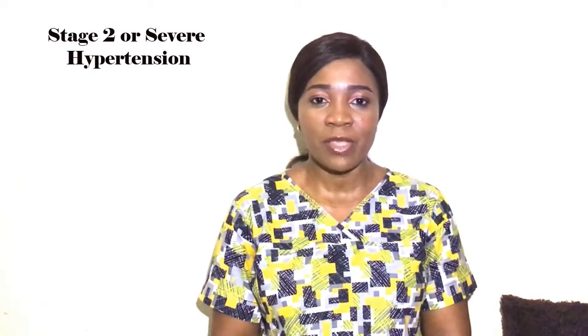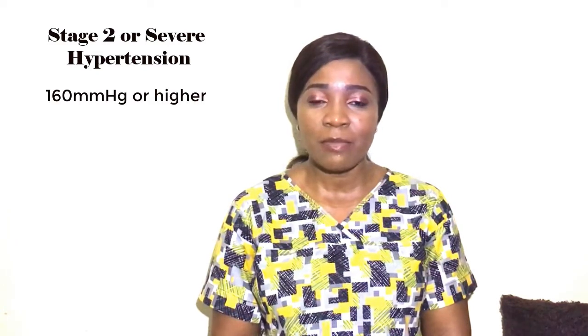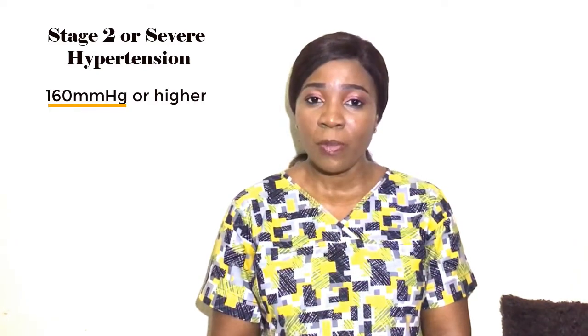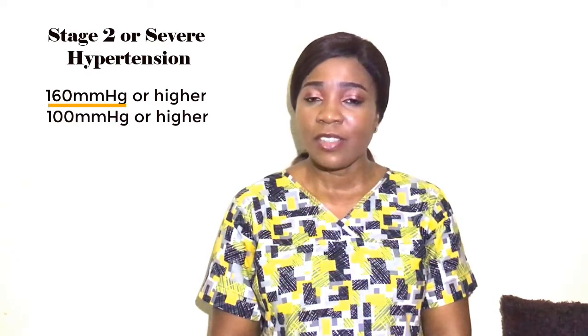Stage four — stage two or severe hypertension: the systolic pressure is 160 mmHg or higher and the diastolic pressure is 100 mmHg or higher. Management includes lifestyle changes as well as a combination of medications to bring blood pressure down. You would need to seek medical help so that your physician can choose from the five different classes of blood pressure medications for you.